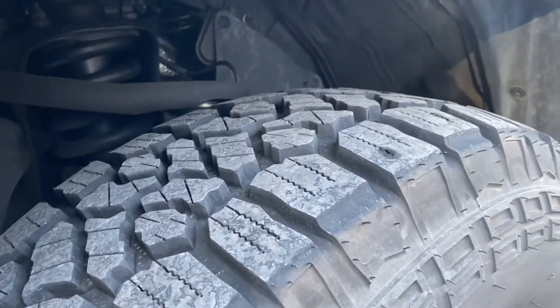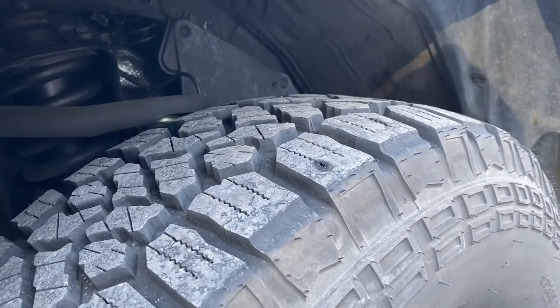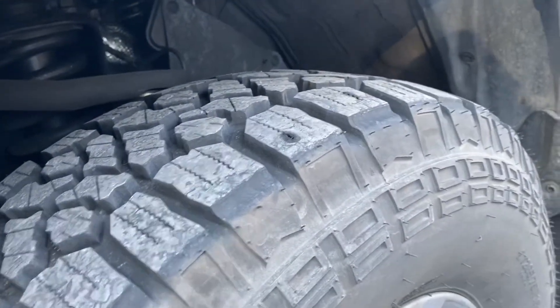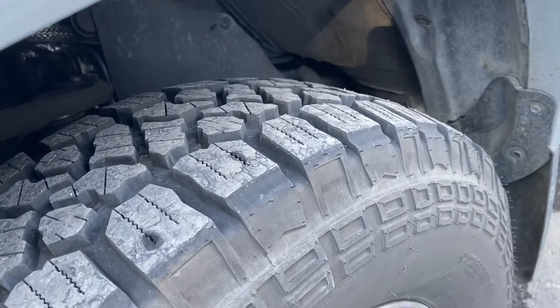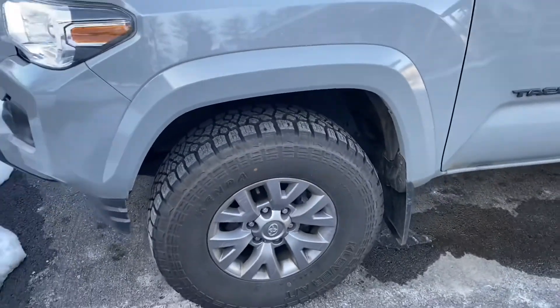Guys, see — I still got really didn't wear it down too much. Man, that's a nice looking tire. I'm pretty happy with them.